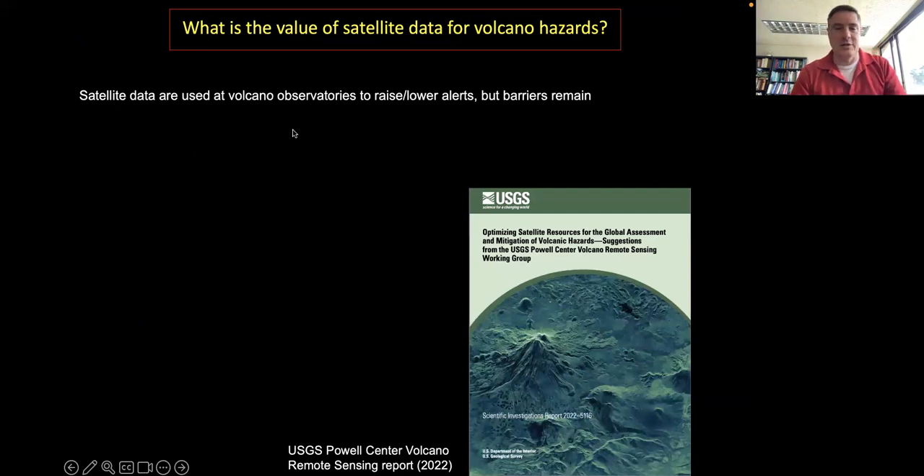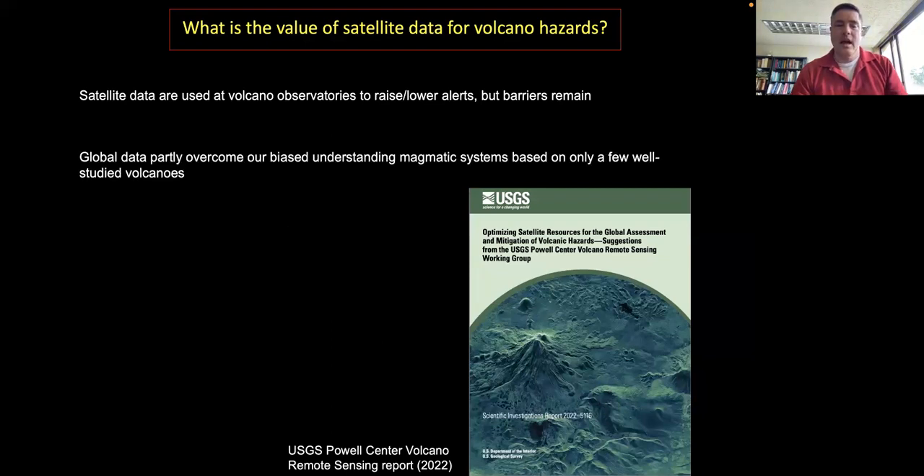Let me give you the punchline up front. We now know, after multiple decades of having satellite data for volcano observatories — the agencies around the world governmentally responsible for tracking activity at volcanoes — that satellite data are useful and complementary to ground-based data, but these data are still not being fully exploited. Using data from a variety of sensors and volcanoes aids understanding at any individual volcano.